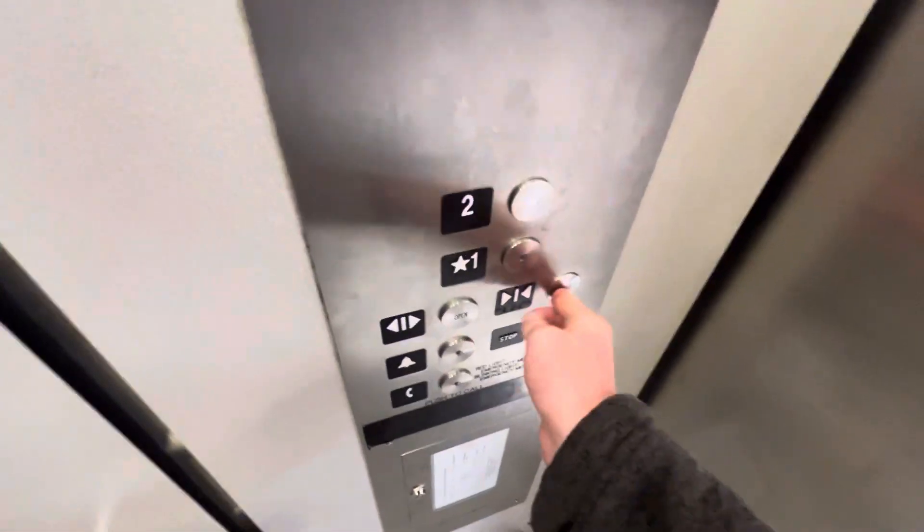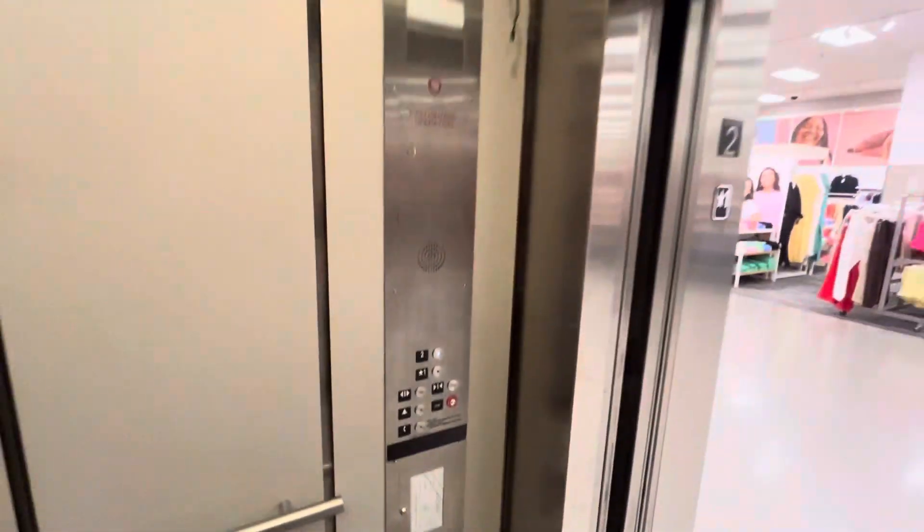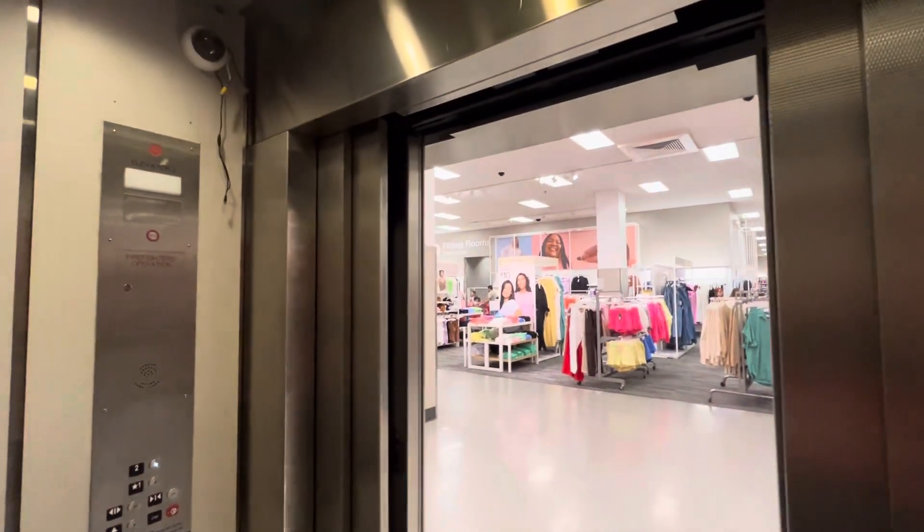There it is. Door closes and works. These are originally Schindler. They also put in a new floor indicator.